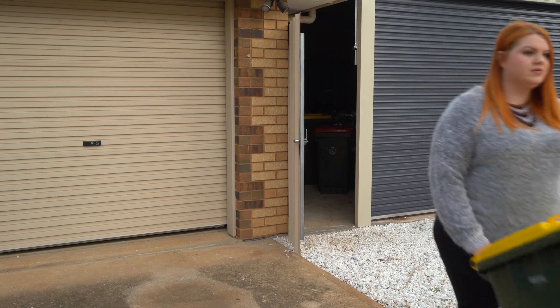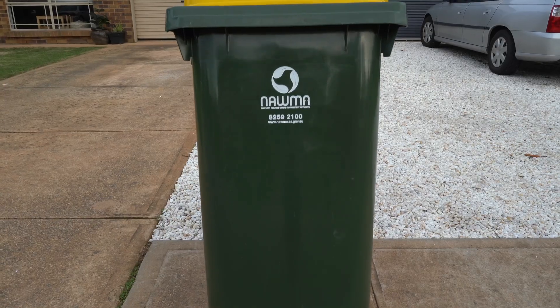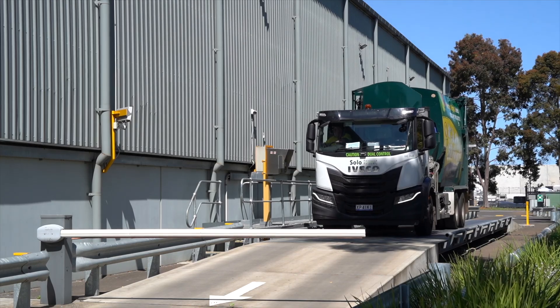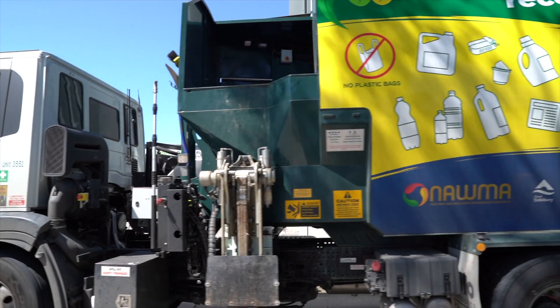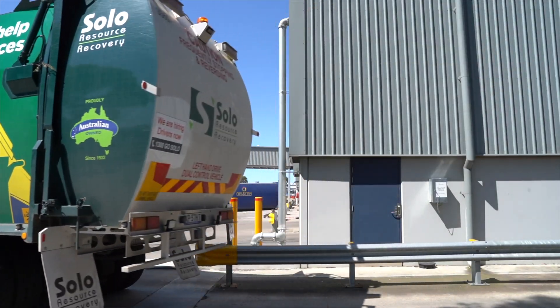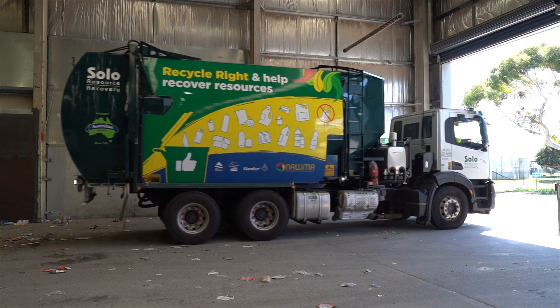Each time residents put their yellow lid recycling bin out for collection, its contents embark on an amazing journey. After collection, the items are taken to a material recovery facility, called a MRF for short, operated by NORMA, the Northern Adelaide Waste Management Authority. On average, around 225 tonnes of material arrive at NORMA's MRF every day.